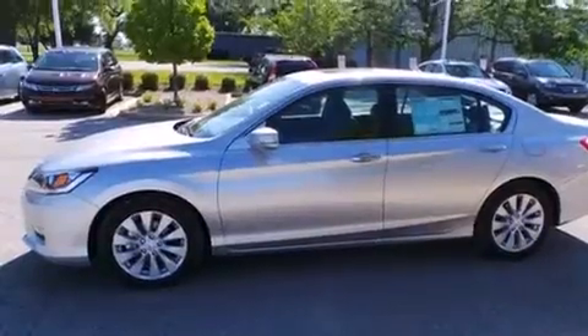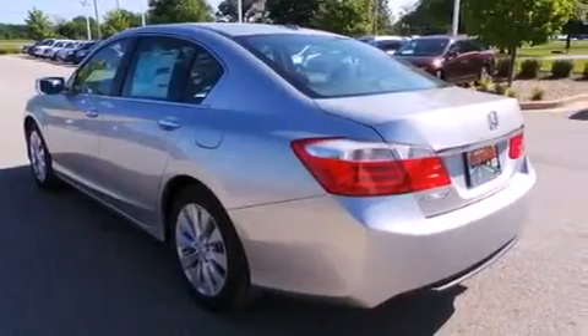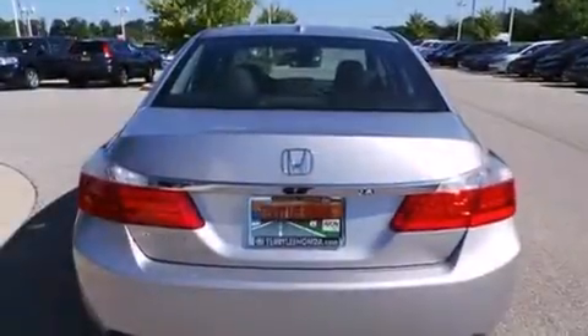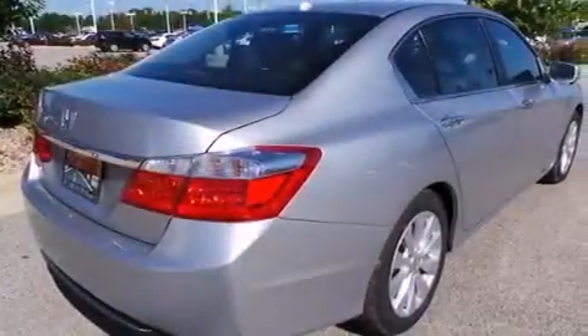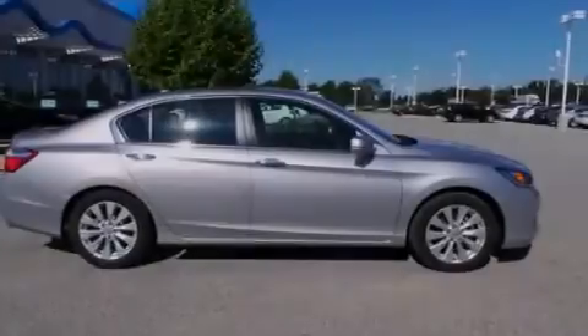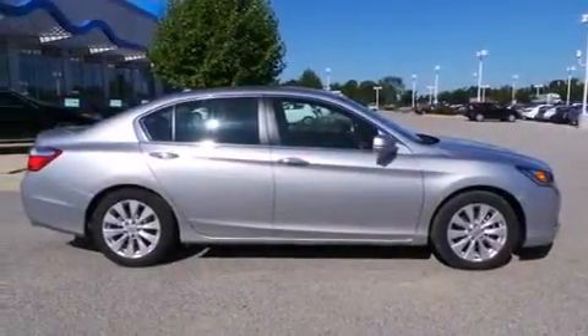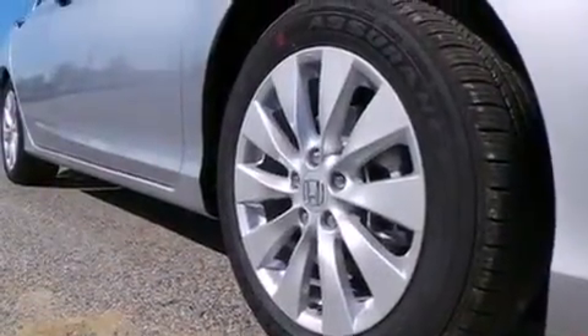Features include heated seats, Bluetooth mobile device connectivity, traction control and stability control systems, leather seats, side curtain airbags, memory settings for the seat positions so you can recall your favorite alignments with the push of one button, air conditioning with automatic climate control, cruise control, full power accessories, and a sunroof that enables you to fill the cabin with fresh air at the push of a button.